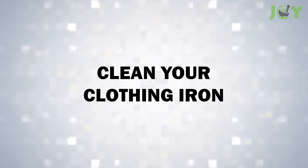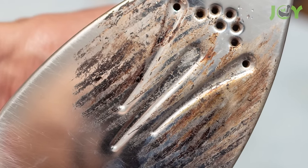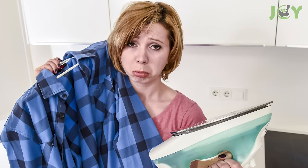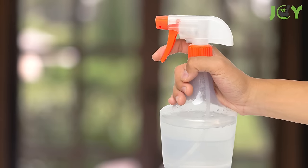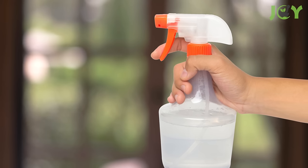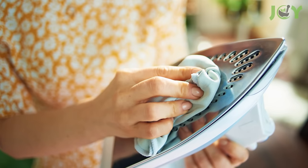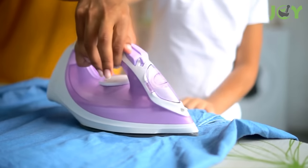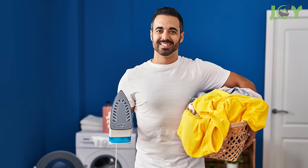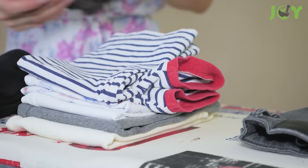Number 7: Clean Your Clothing Iron. Over time, the sole plates of a clothing iron can accumulate grime and mineral deposits, affecting performance and the quality of ironing. To tackle this, mix a quarter cup of white vinegar with three-quarters of a cup of distilled water to create an effective cleaning agent. Gently wiping the cold sole plates with a cloth dampened in this solution can remove the build-up, restoring the smooth glide of the iron and ensuring your clothes remain spotless and well-pressed.